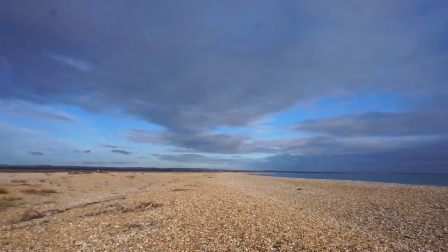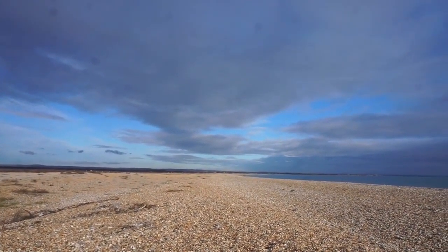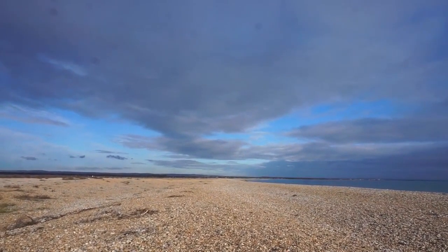Behind me, what may look like a bit of normal beach is actually sea defence, and this defends Pagham Harbour and the nature reserve on the other side.